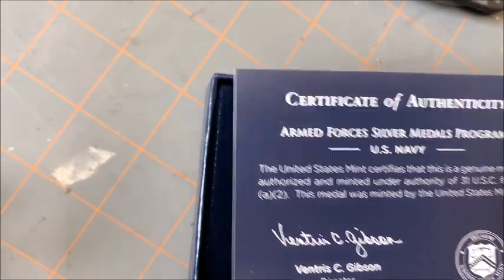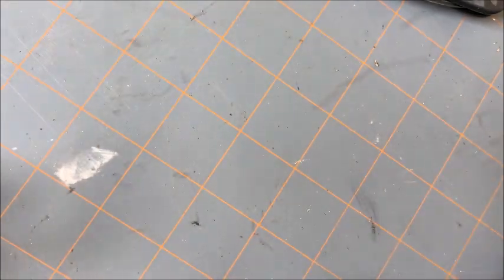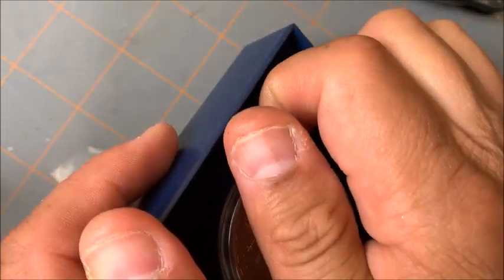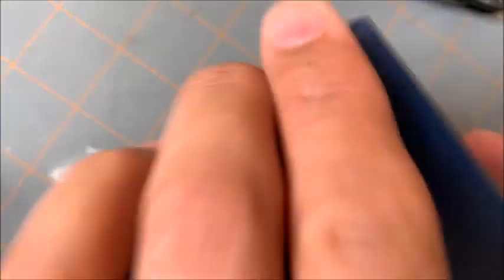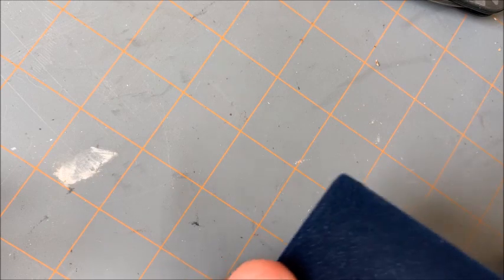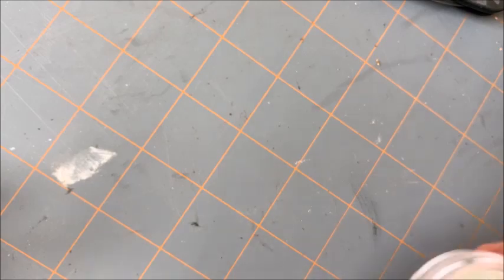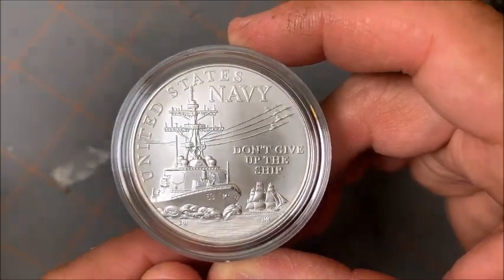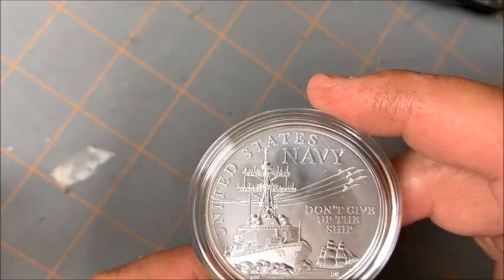The back of it says certificate. You need a pry bar to get this thing out of here. Wow, I just broke the thing — holy cow. So here's a good look at it. Looks like a nice silver medal.